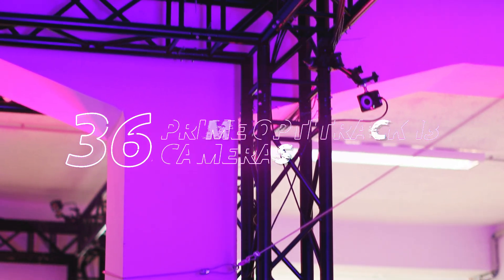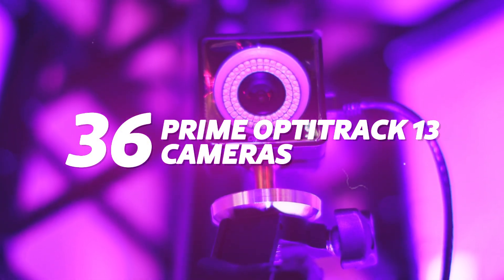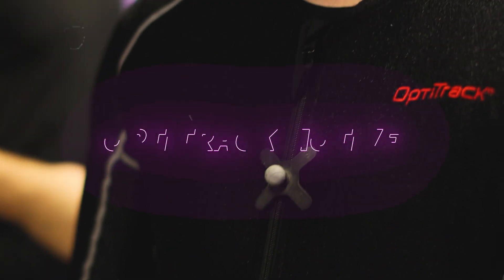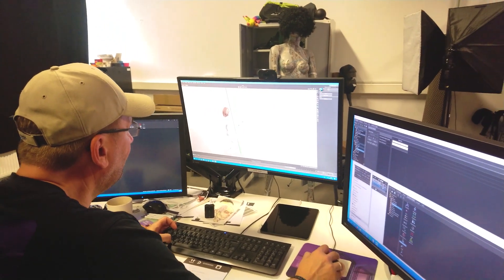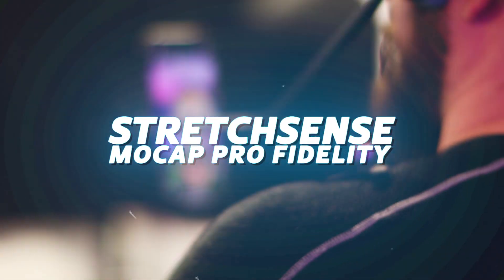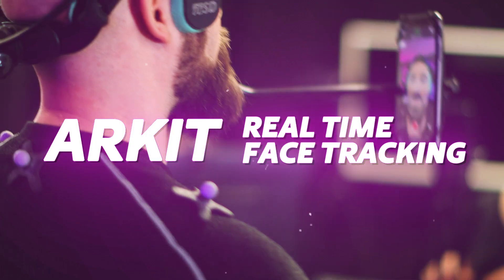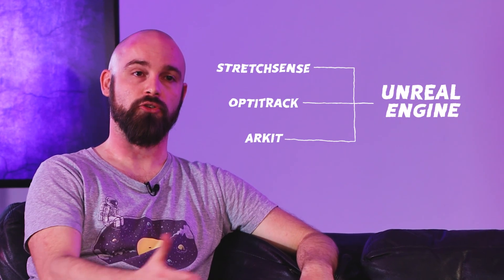We have quite a sophisticated system here — more cameras than necessary for the volume we have. Unreal Engine is pretty much a pillar of most of the real-time work we do. OptiTrack Motive makes it possible to run a setup like this with a relatively small crew. And obviously there's also StretchSense, which helps us bring the finger motion of the actors to life. On top of that, we have the ARKit workflow to get real-time face animation. With those three hardware technologies directly feeding into Unreal, we're able to put on these shows — that's generally our workflow.